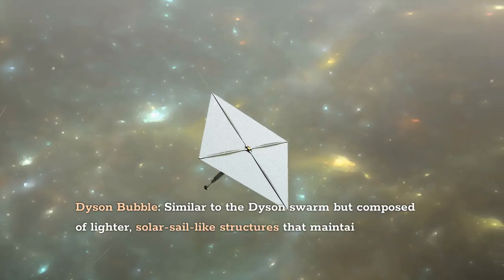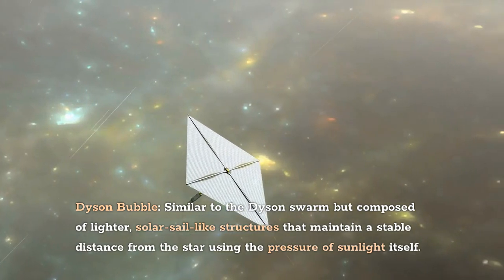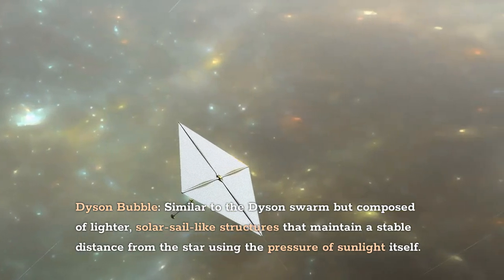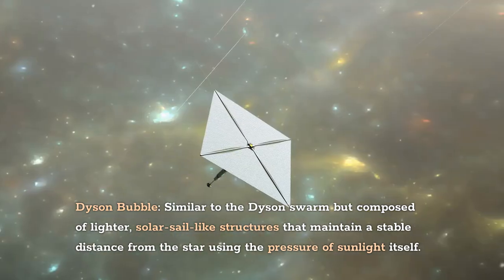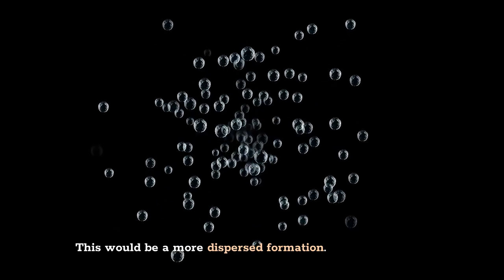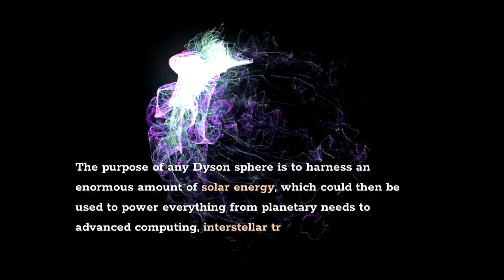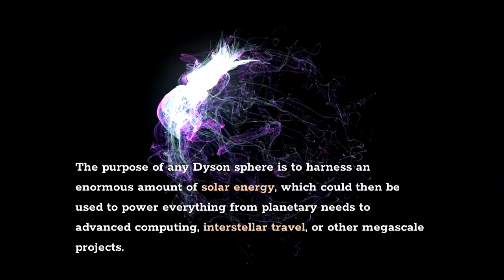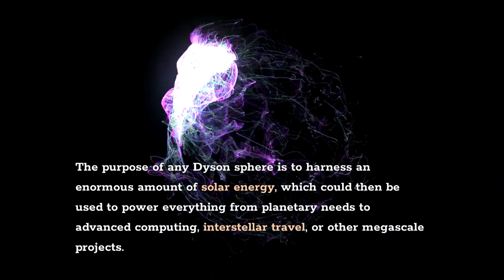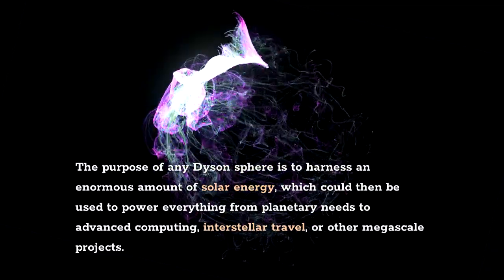The Dyson Bubble is similar to the Dyson Swarm, but composed of lighter, solar-sail-like structures that maintain a stable distance from the star using the pressure of sunlight itself — a more dispersed formation. The purpose of any Dyson sphere is to harness an enormous amount of solar energy, which could then be used to power everything from planetary needs to advanced computing, interstellar travel, or other megascale projects.